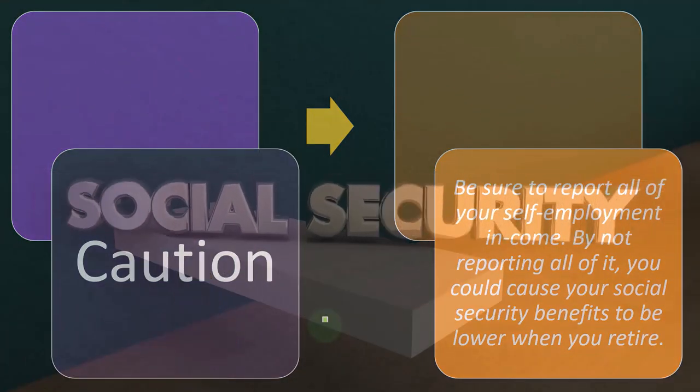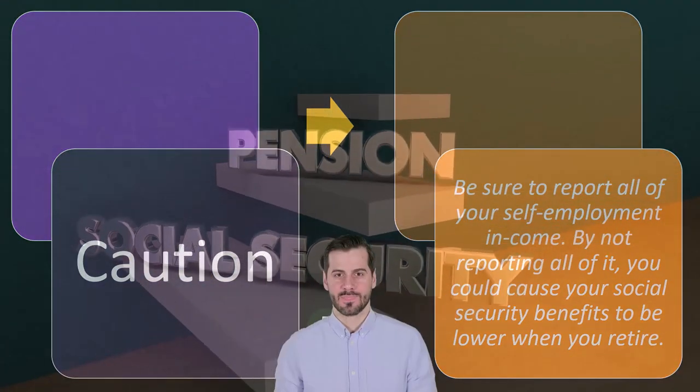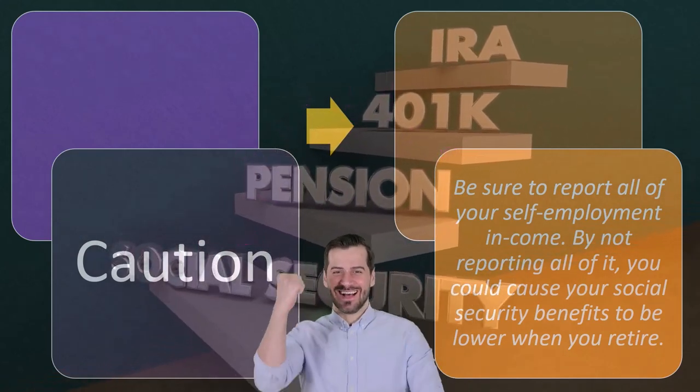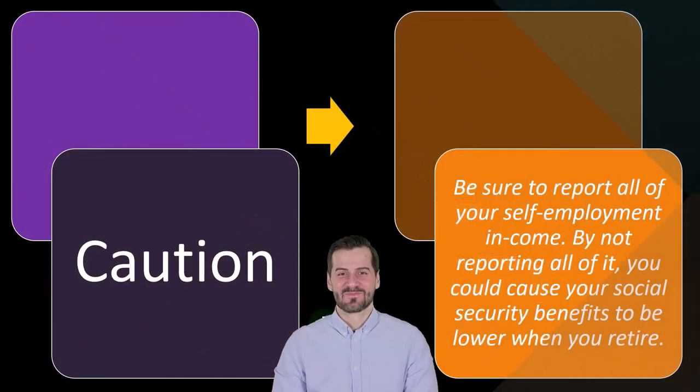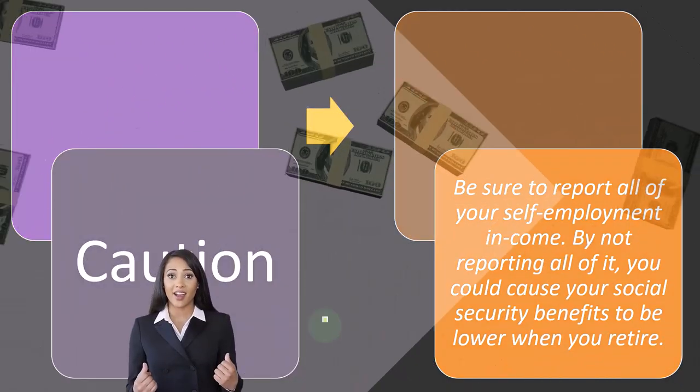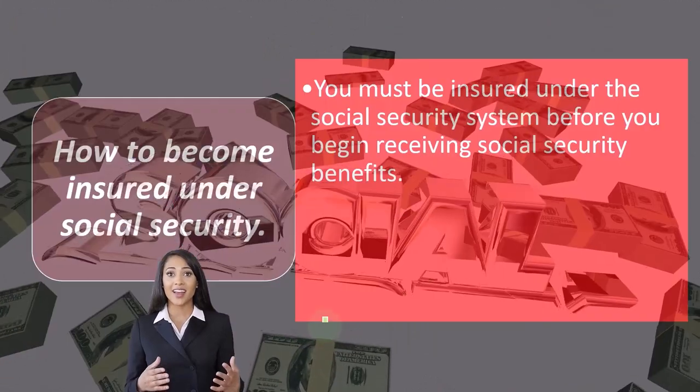That's going to be the point. So as we're putting money in, we want to try to maximize our social security benefits, which is a difficult thing to do because it's a moving target and the laws could change at any given time. But the more money we put into social security, the more we should get out in terms of benefits.